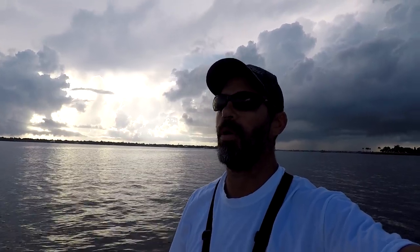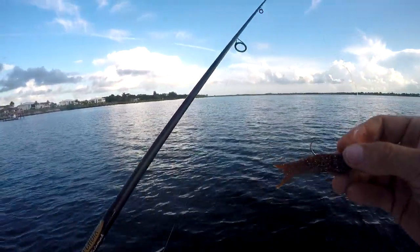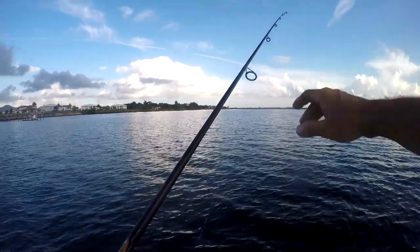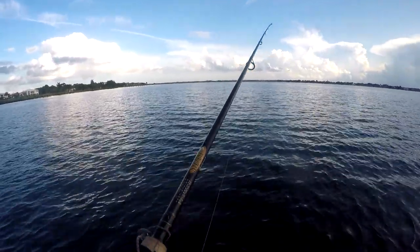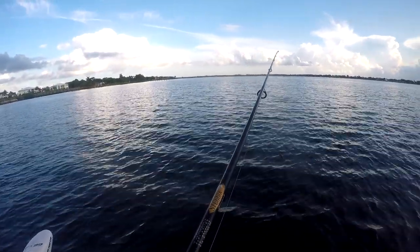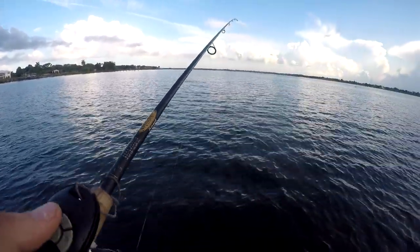I've got a terrorizer thrown on. I know these fish are kind of lazy here, so we're gonna be looking for them rolling. Haven't seen any yet since the first time. We're just gonna be picking this thing up at them and dragging it across the bottom slow, hopefully one of them will pick it up. There's some fish right there, a couple right in front of me.